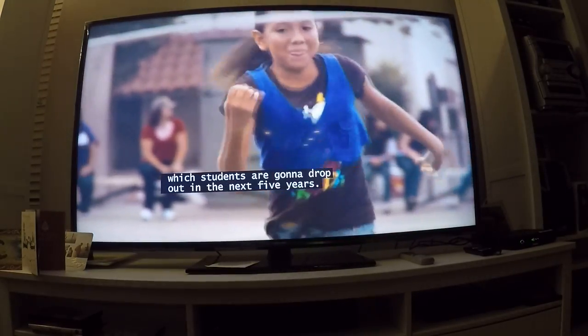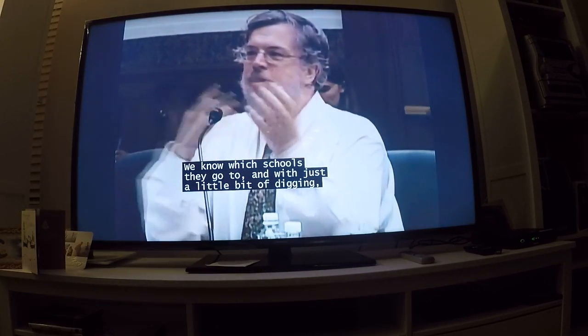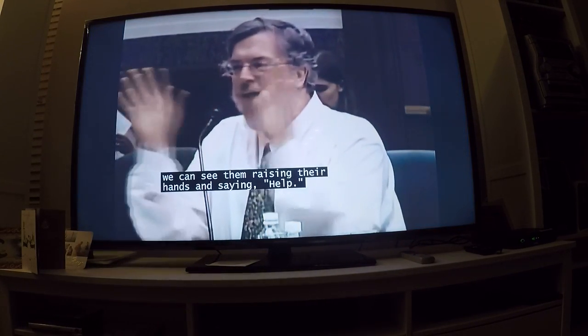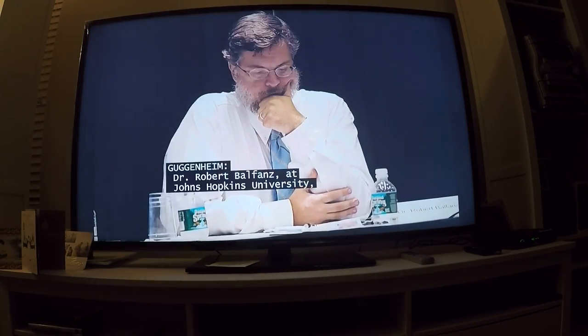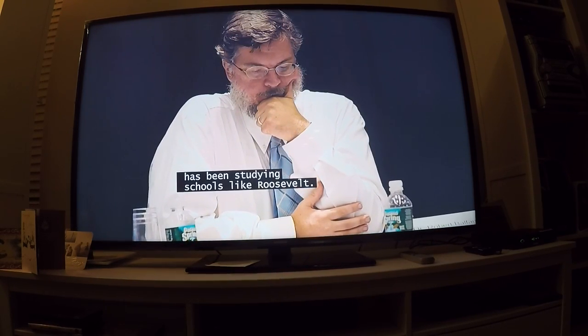We basically know which students are going to drop out in the next five years. We know which schools they go to, and with just a little bit of digging, we can see them raising their hands and saying help. Dr. Robert Balfanz at Johns Hopkins University has been studying schools like Roosevelt.